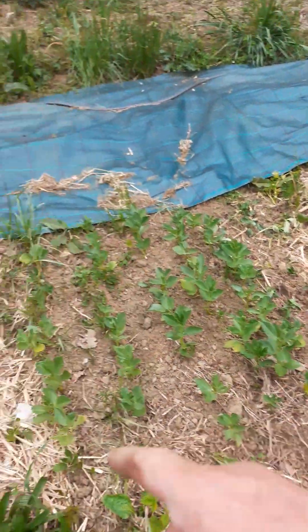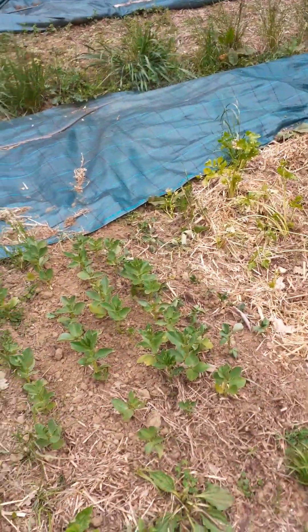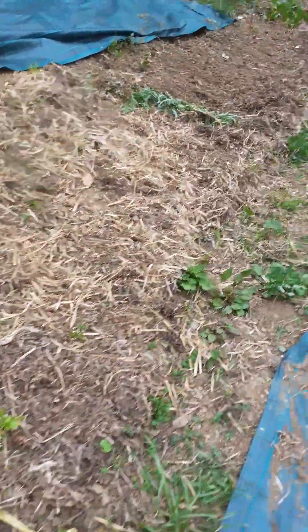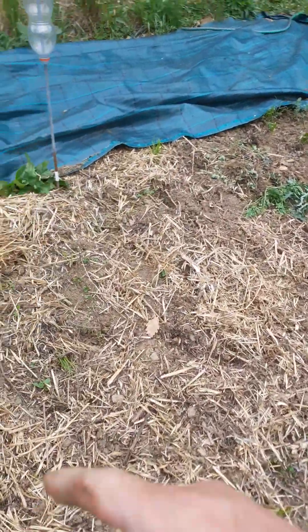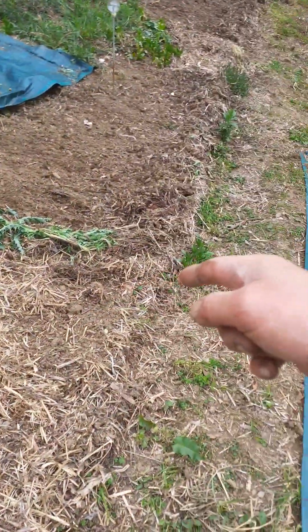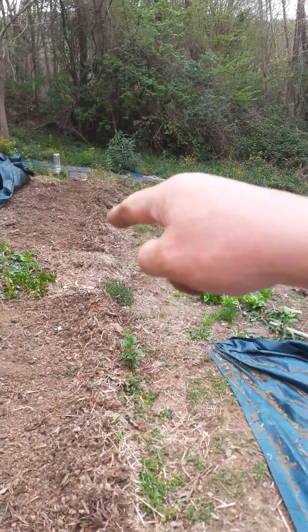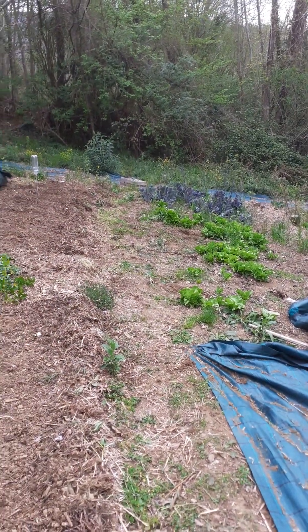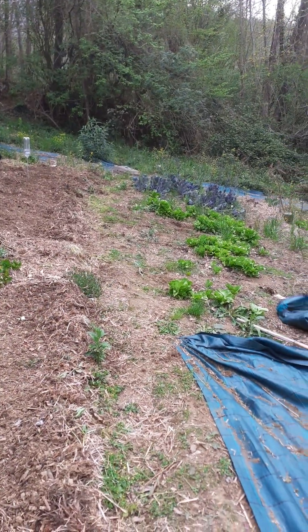These broad beans are the ones grown in the greenhouse — I just scattered them on top of the compost I made. I've got more broad beans sown here too, that's a whole packet. And then all the way down to the bottom of this part is Arachon Sans Fil Vert — green stringless beans.